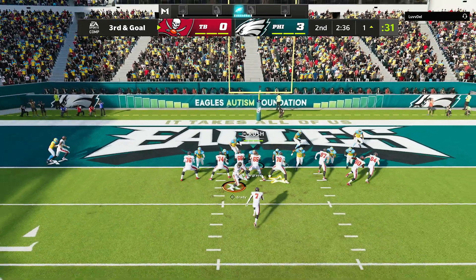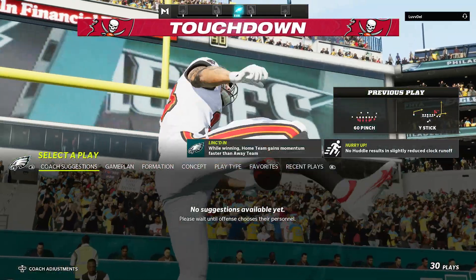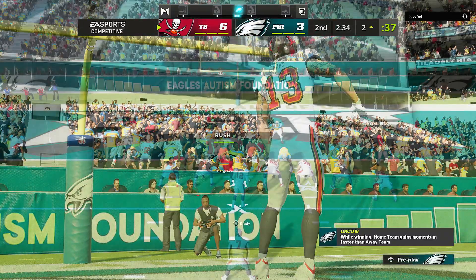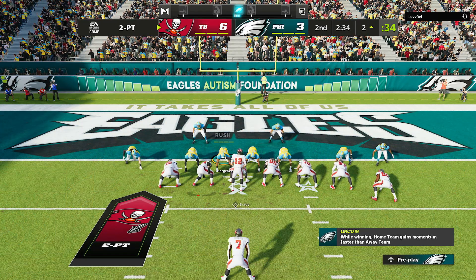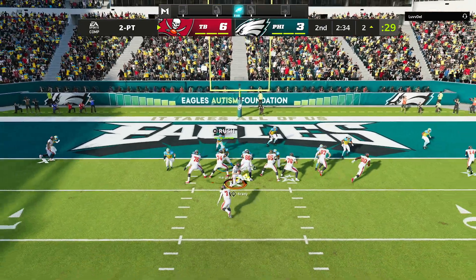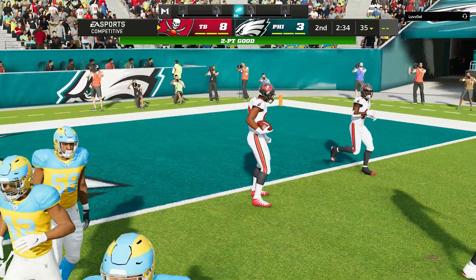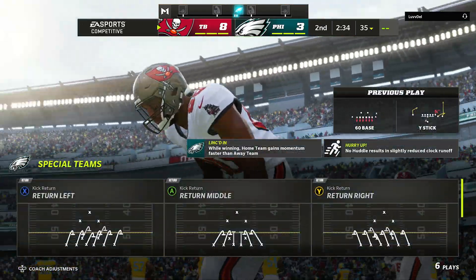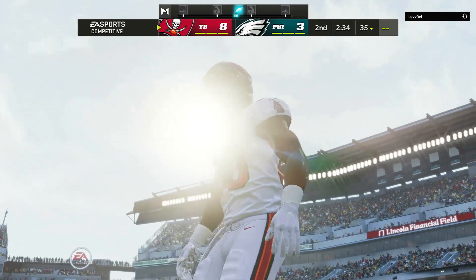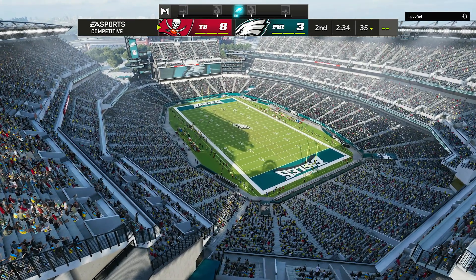Brady on third and goal — Evans pulls it in. Touchdown, Bucs. Mike Evans there to make the grab, and the Bucs have taken the lead. On the two-point try, Brady looks to throw — caught at the 1 and he gets into the end zone to extend the lead by two more. Around the goal line, the QB's best friend is that big target, the tight end — with length, catch radius, and a big body to keep people away from the football.